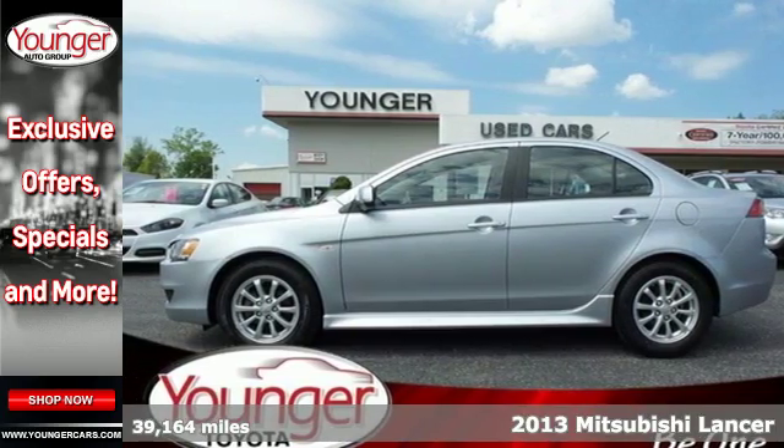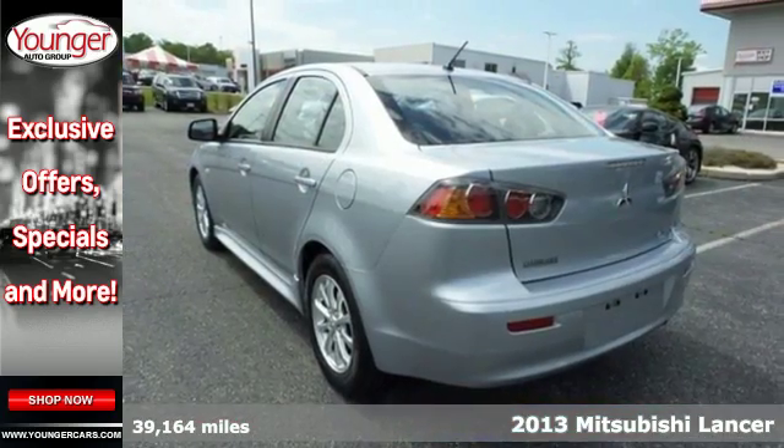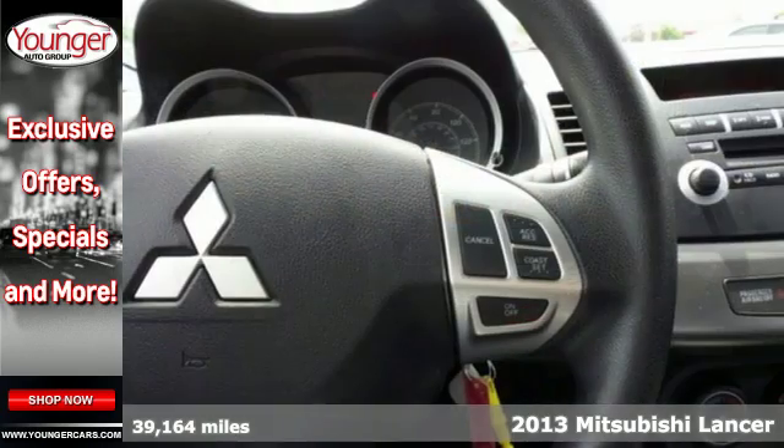It's a 2013 Mitsubishi Lancer. It puts world-class performance into an aggressively styled compact sedan.